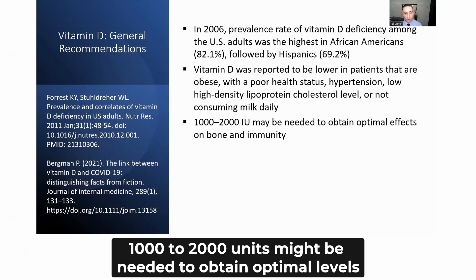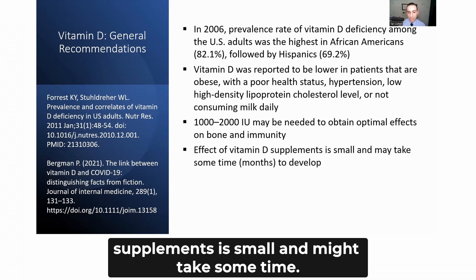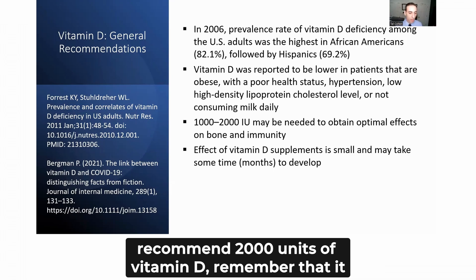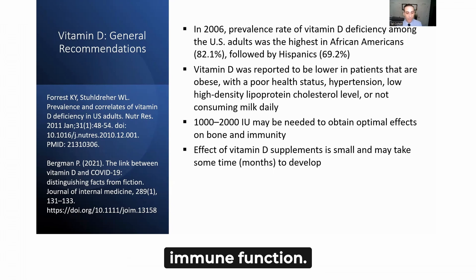1,000 to 2,000 units may be needed to obtain optimal levels for bone health and immunity. The effect of vitamin D supplements is small and might take some time. When working with patients with chronic inflammation or autoimmunity, recommending 2,000 units of vitamin D may take months to create an impact on immune function.